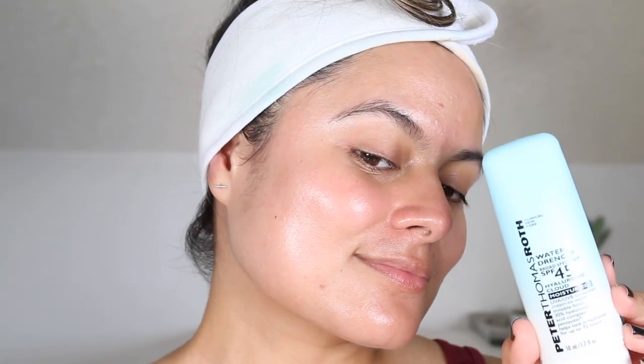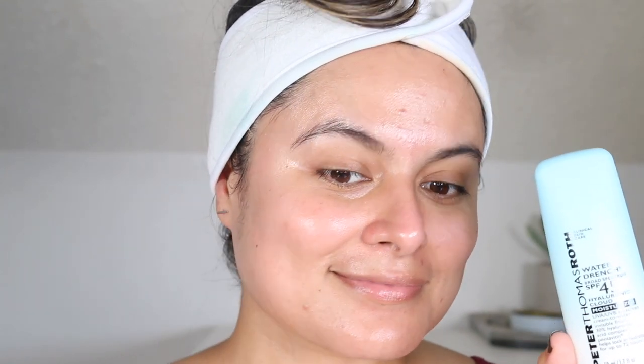Let's start part two of my SPF collection by very briefly discussing the difference between chemical and physical sunscreens. I did discuss this in part one, so if you watched part one, I will put a timestamp as to where the actual video begins so that it's not redundant. Chemical sunscreens use ingredients that absorb and release UV rays from the skin. They typically take about 30 minutes to take effect and are most often lighter — they blend easily and they do not leave a white cast over the skin.